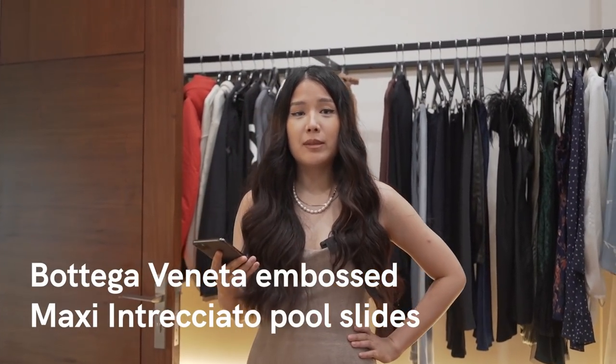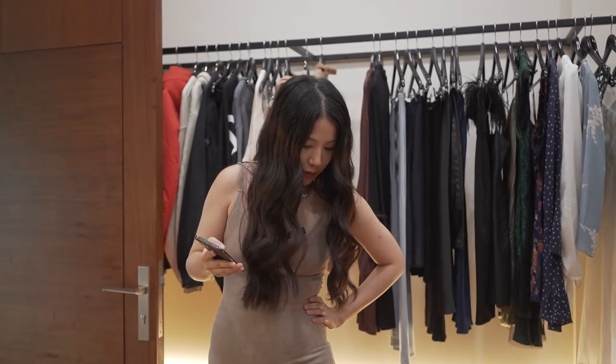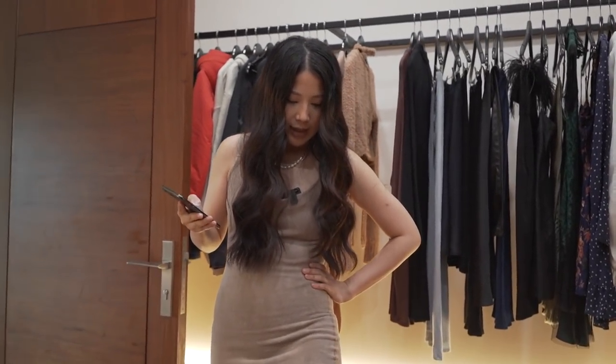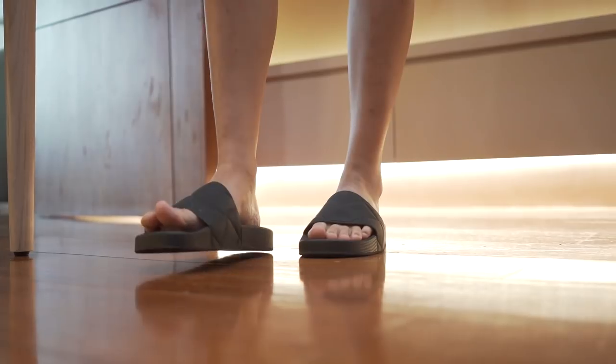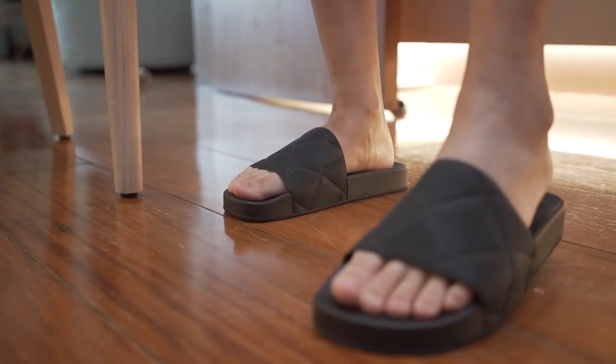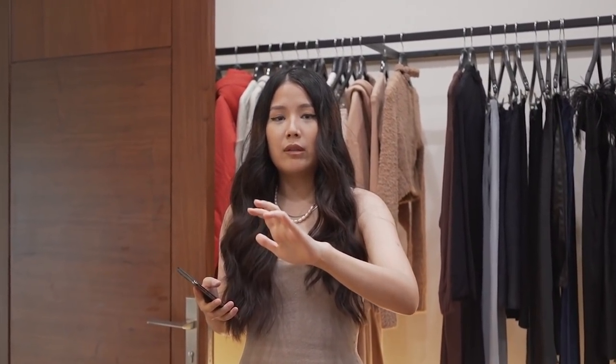The first slides are these Bottega Veneta embossed maxi woven pool slides. This is the classic woven look of Bottega Veneta. I actually got these from my mom last year — they fit so well, I really liked them — and then this year I got them for myself. They're super comfortable because they kind of mold to your feet.